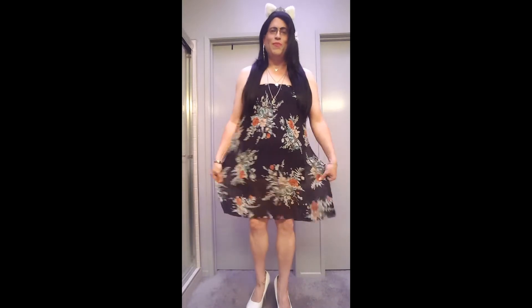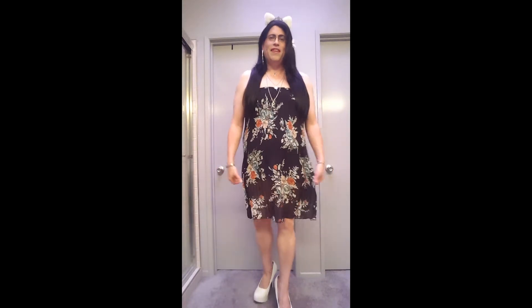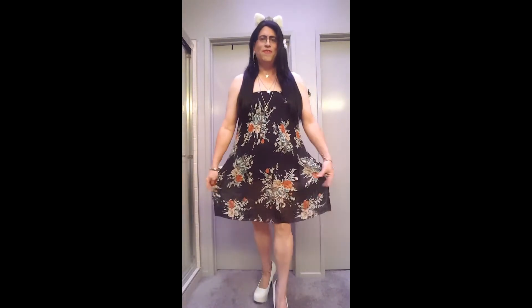And the reason I call it that is, you'll see I'm wearing this really super cute, flowy, black, kind of boho style, sheer dress, right? And it's got the black slip underneath.